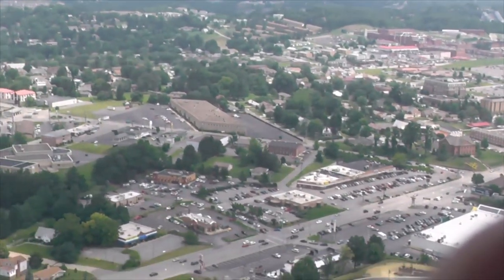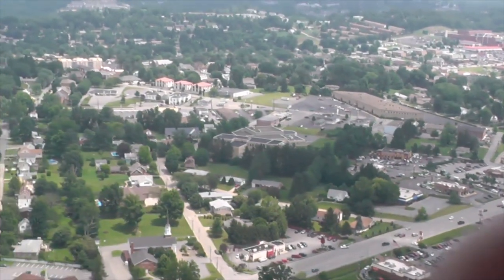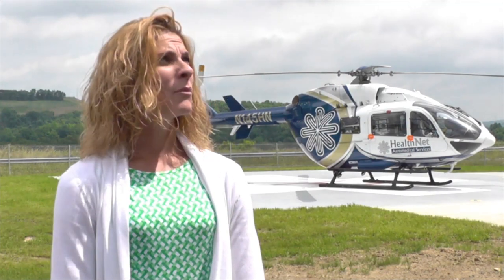We're here today to dedicate this new base and hangar for Health Air Medical Services Base 1. It's a new state-of-the-art facility that provides us with crew quarters and places for our teams to await the need for transport. We have a wonderful state-of-the-art hangar to shelter our aircraft.